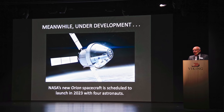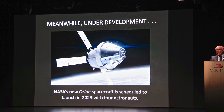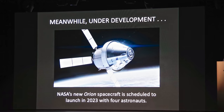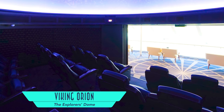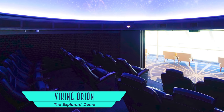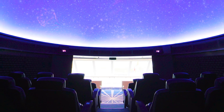Per the ship's namesake, it was sure a treat to enjoy lecturing by the Viking resident astronomer, and by extension the all-new Explorer's Dome — a super cool planetarium for enjoying fascinating panoramic documentaries.